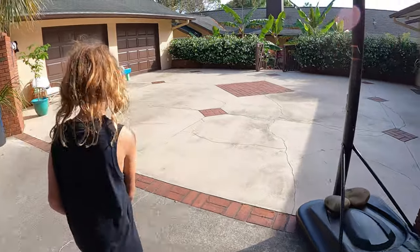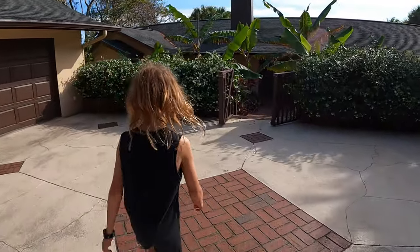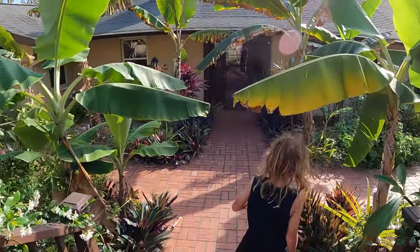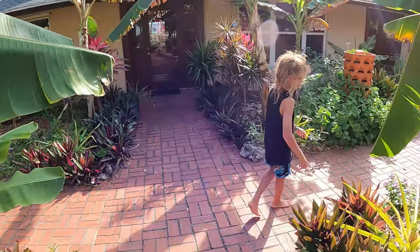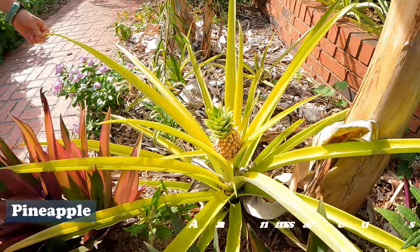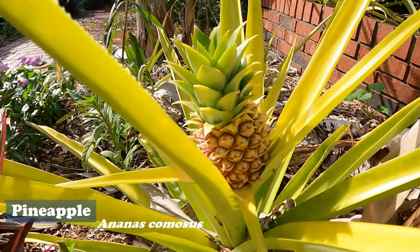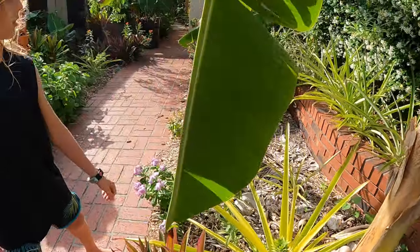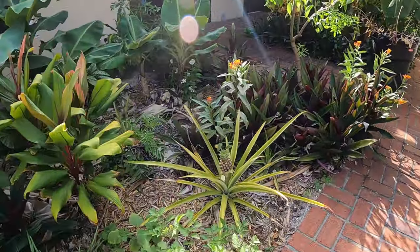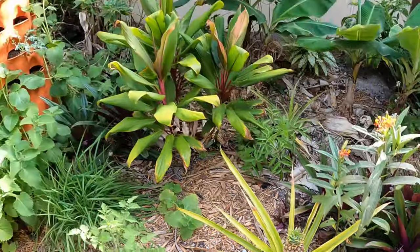We have some pineapples that have fruit on them right now. We've had these in the ground for a couple of years — when you grow them from top cuttings, they take a while before they give you fruit. But once they do, the pups they shoot off will give you fruit faster. You can see we have some nice pineapples here — looks like four or five of them. You can also see how much that little red spineless pineapple we showed you resembles these regular pineapples.